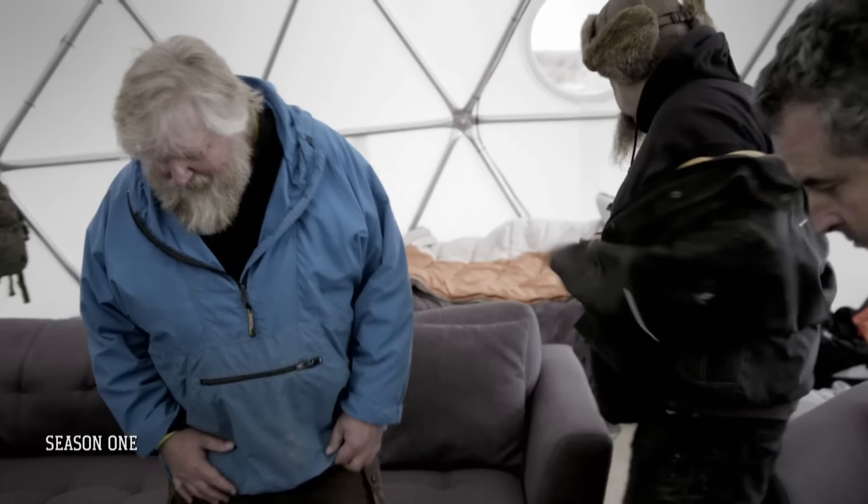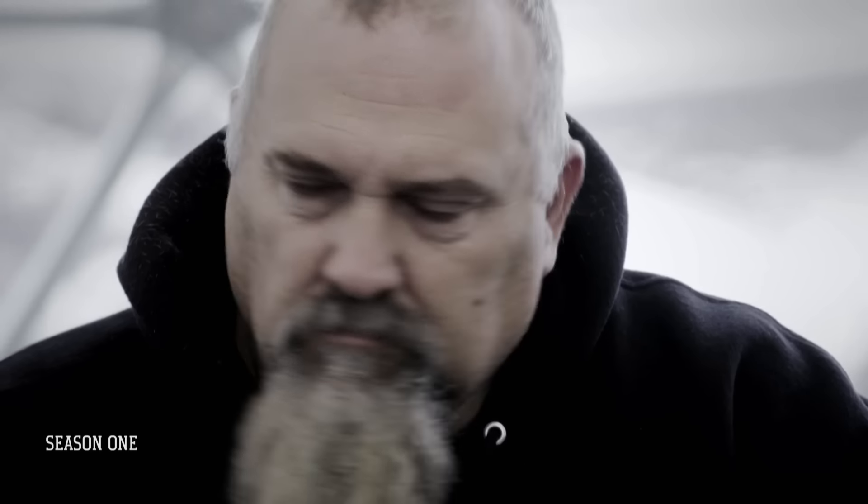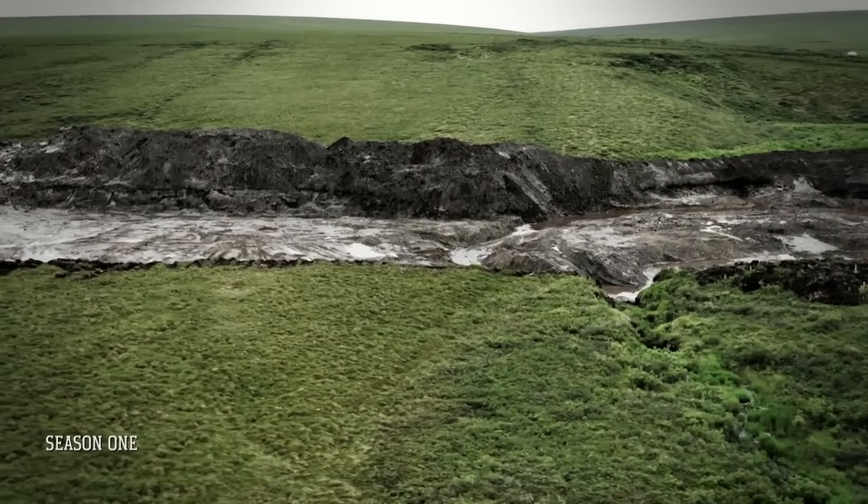This is my map from 25 years ago, just about. So this map shows the claim configuration at the time and then all the drill holes that I drilled out here. His research was critical in leading the Hoffmans to the lost cut. You guys might be in for a real treat here. I hope you are.